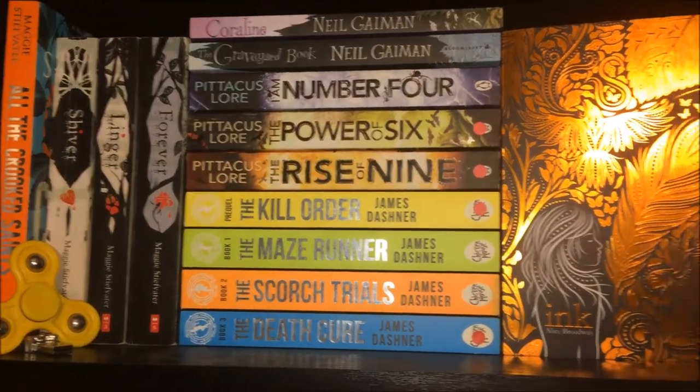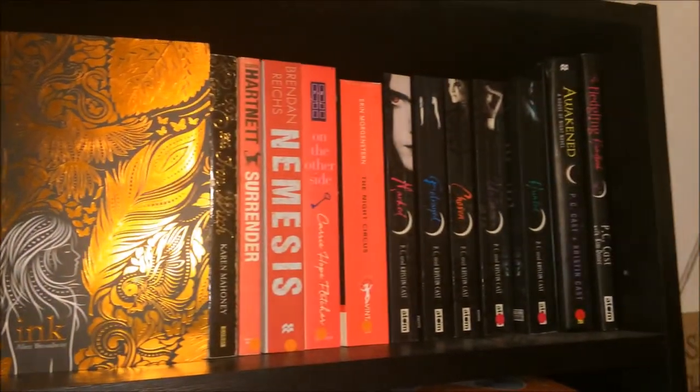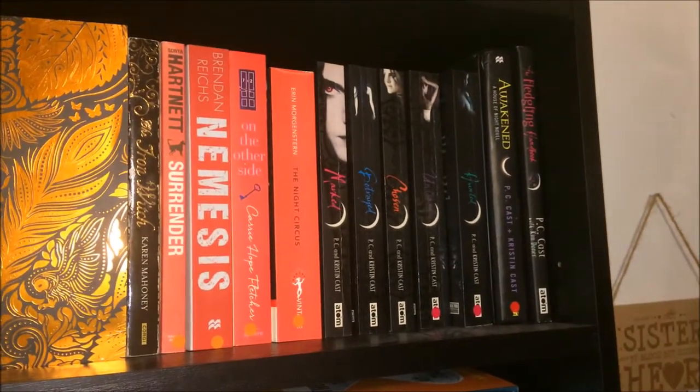The next shelf is just kind of miscellaneous books that look good together. Like I said there's nothing really specific about any of my shelves. The only two gadgets I have on this shelf is this yellow fidget spinner and a little memory stick that has a little bow on it. We have All the Crooked Saints, Shiver, Linger and Forever by Maggie Stiefvater. Coraline and The Graveyard Book by Neil Gaiman. I Am Number Four, Power of Six and The Rise of Nine by Pitacus Lore. The Kill Order, The Maze Runner, The Scorch Trials and The Death Cure all by James Dashner.